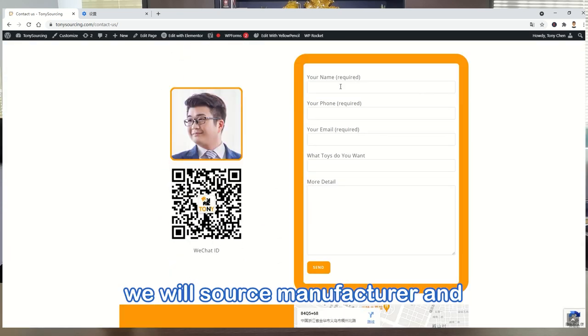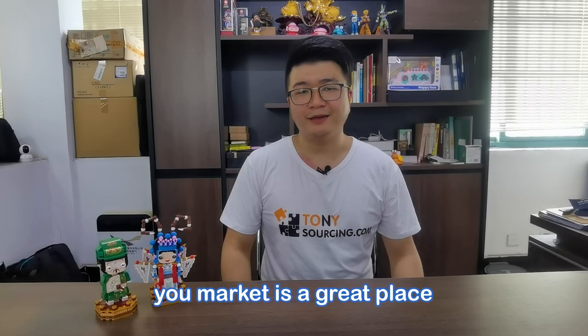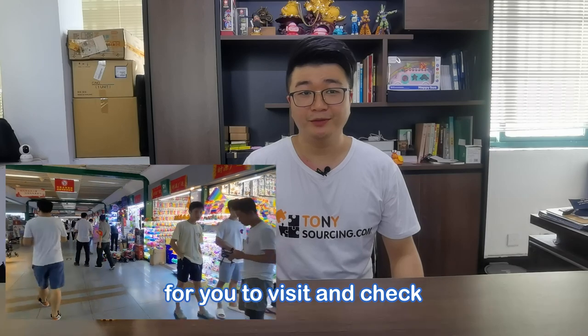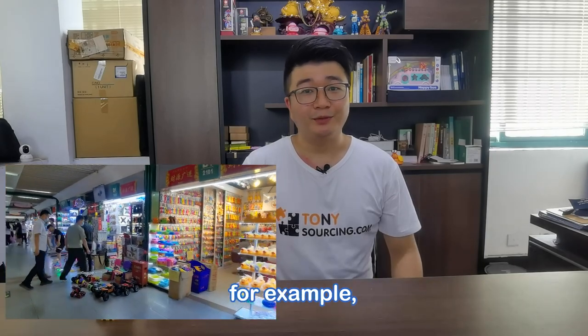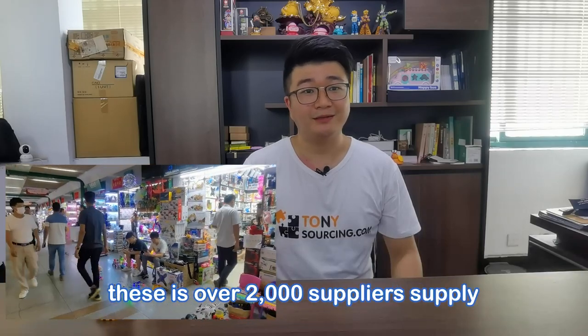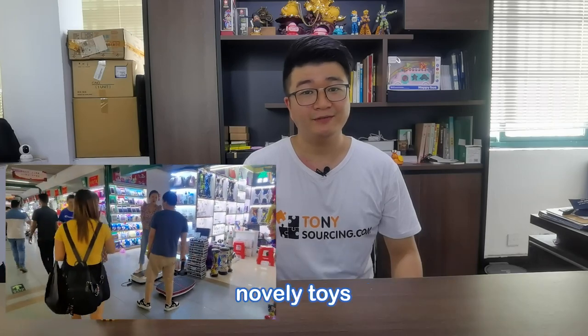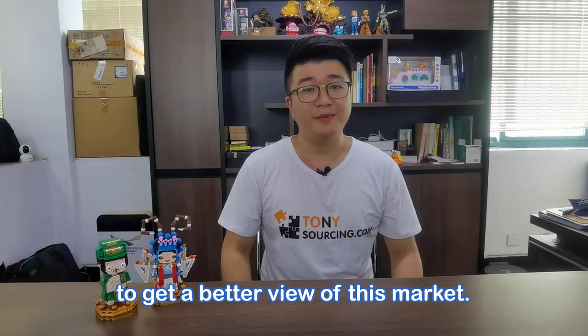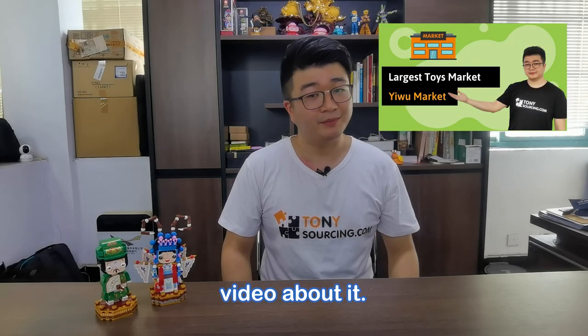We will source manufacturers and do one-stop supply for you. For offline supply, Yiwu market is a great place for you to visit and check samples, then order directly. The toy section in Yiwu market has over 2,000 suppliers supplying plastic toys, electronic toys, inflatable toys, and novelty toys. To get a better view of this market, you can watch my previous video about it.